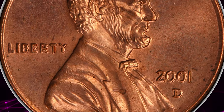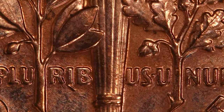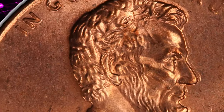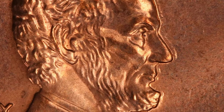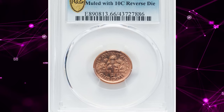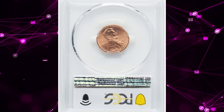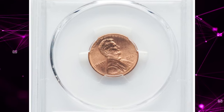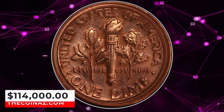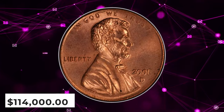About 20 examples of that mule are confirmed, and they regularly command six figures at auction. The State Quarter Sacagawea dollar mule is ranked number one in the 100 Greatest U.S. Error Coins reference. Heritage has auctioned all four known examples of the 2001-D Cent Dime Mule, and it is interesting to compare images of the four coins. The present lot appears to possess the best eye appeal, because the other three coins display many minuscule toning flecks. It was sold for $114,000 on January 11, 2024.